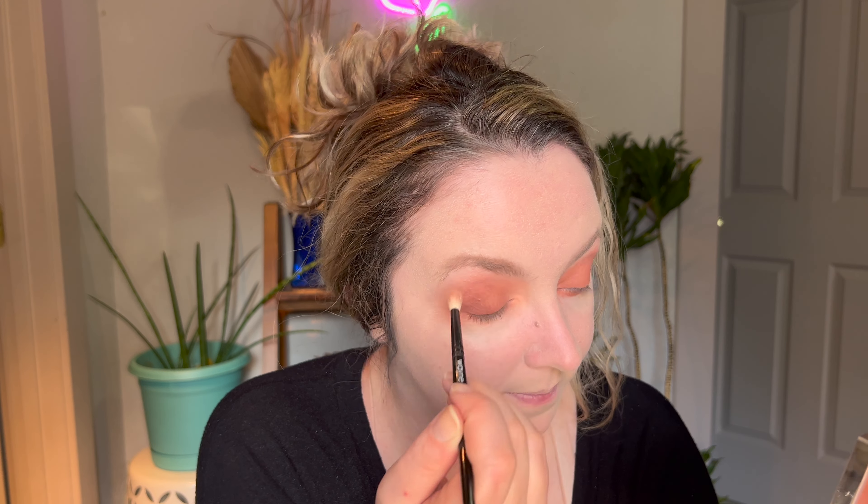It's definitely on the full coverage side, which I don't have a ton of concealers with this kind of coverage, so it's good to have something like this. But I do feel I look a bit strange. I'm going to apply the rest of my complexion and come back and finish off with trying the Guerlain powder.